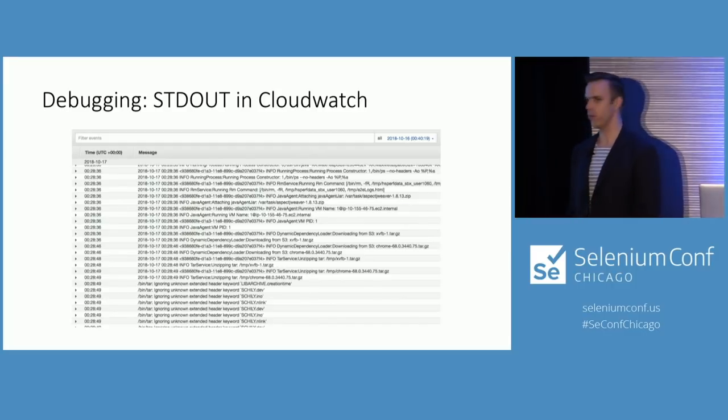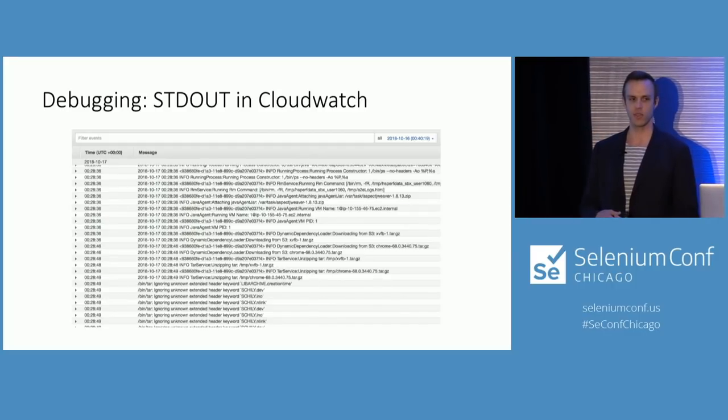This is an example of what the standard output looks like in CloudWatch. You can search for a specific test, or search everything for a certain string if something crashed and you know what it looks like — you've still got it there.